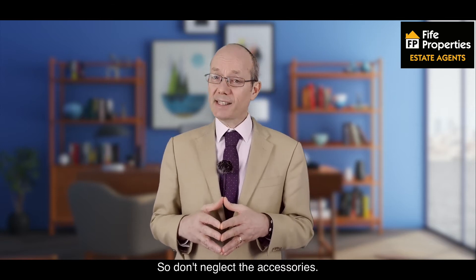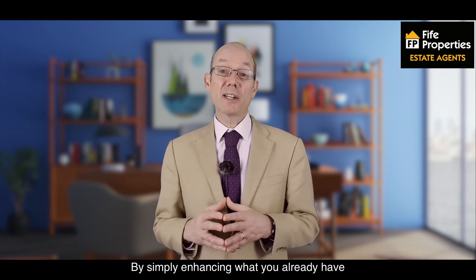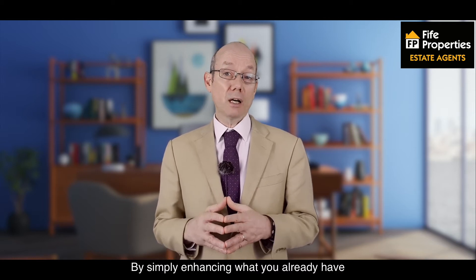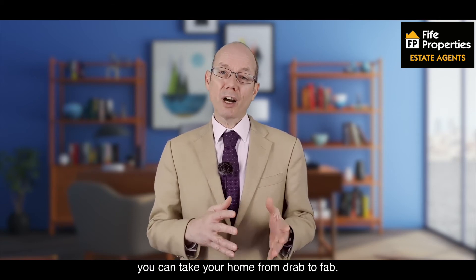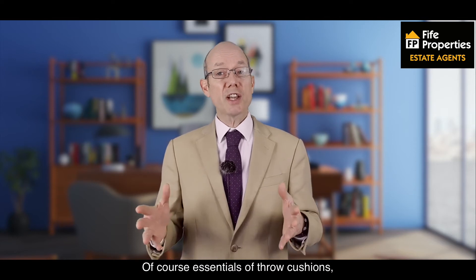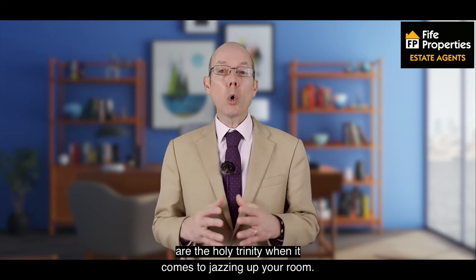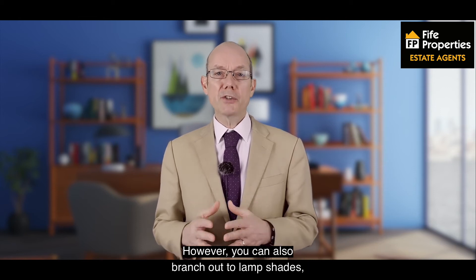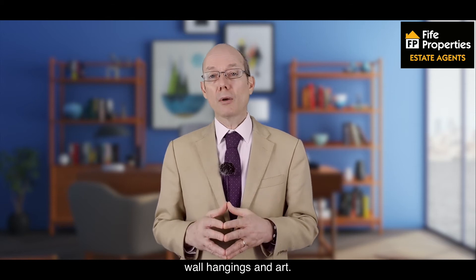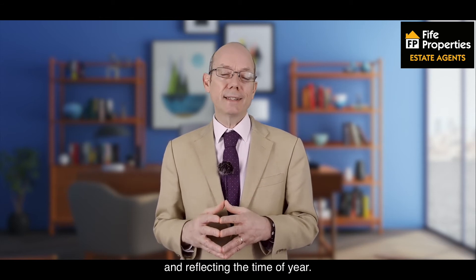Don't neglect the accessories. One of the most cost-effective ways to update your home is through accessories. By simply enhancing what you already have through a few choice items, you can take your home from drab to fab. Of course, the essentials of throw cushions, blankets and ornaments such as candles and vases are the holy trinity when it comes to jazzing up your room. However, you can also branch out to lampshades, wall hangings and art. By rotating your accessories seasonally, you keep the rooms looking fresh, on trend and reflecting the time of year.